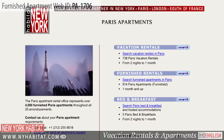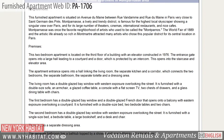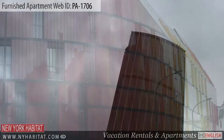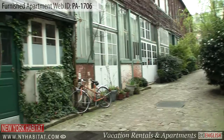Be sure to visit our website at nyhabitat.com, where you will find more great furnished apartments, not only near Montparnasse, but all over Paris. Booking a furnished apartment with New York Habitat is an authentic way to discover the beautiful capital of France. That's a wrap of our video tour today. Thank you for watching and we hope to see you soon in the City of Light.